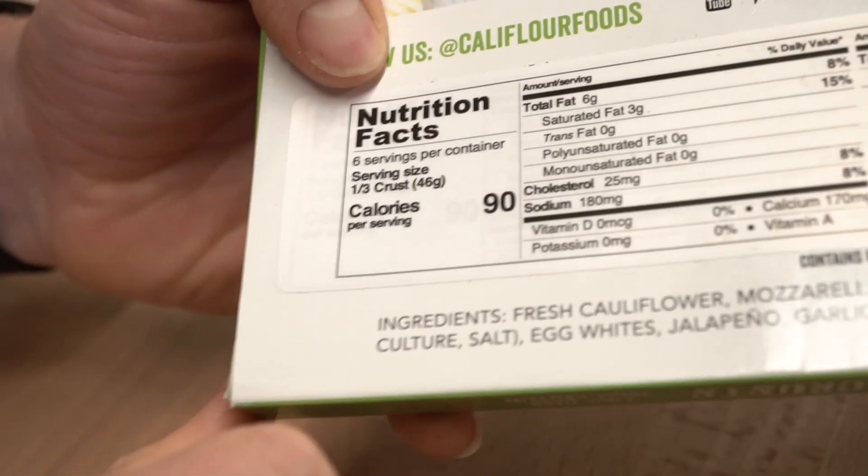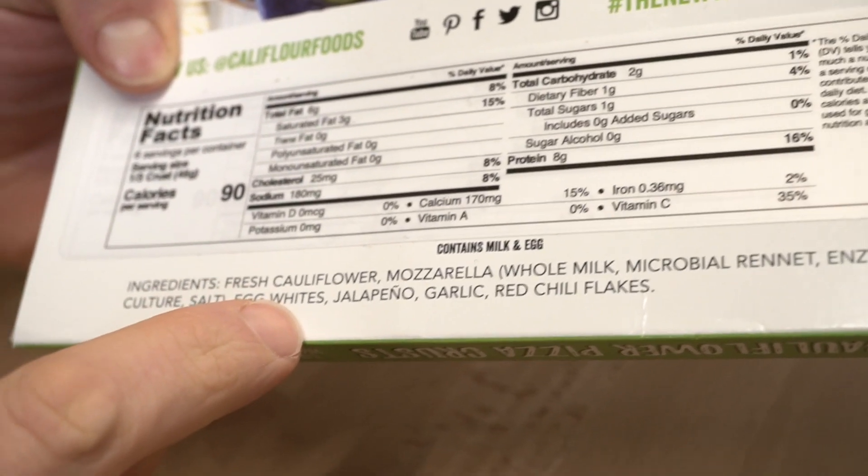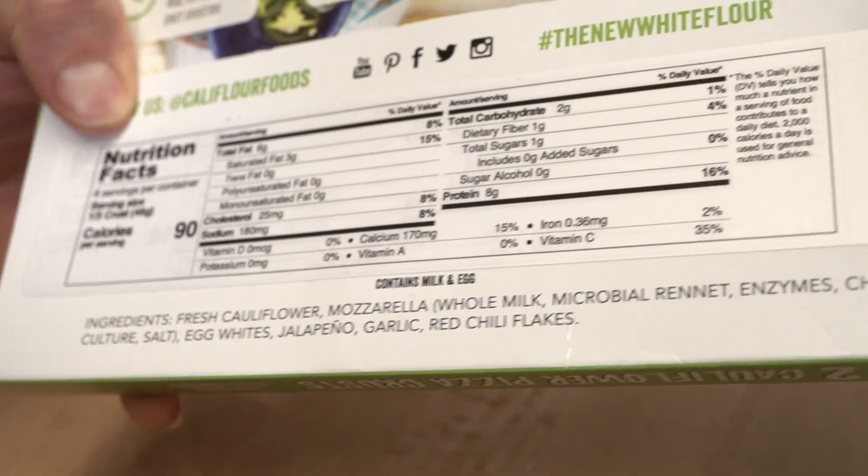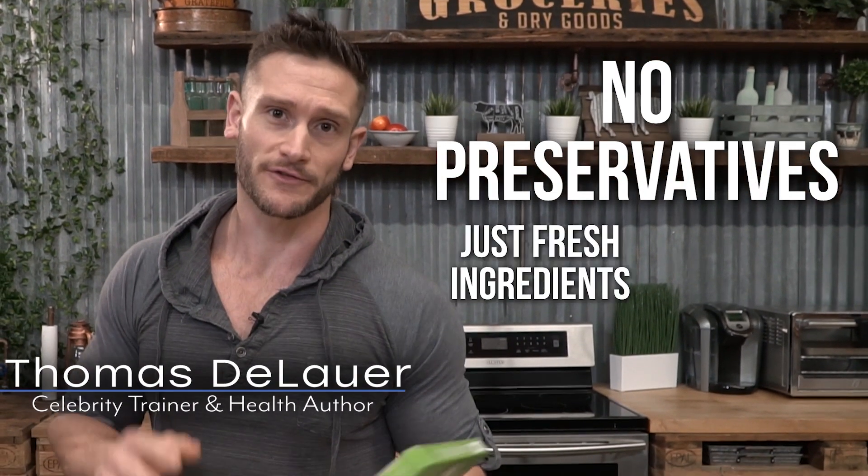Hey, come here, I'll show you something real quick. Look at the ingredients here: fresh cauliflower, mozzarella, egg whites, jalapeño, garlic, and red chili flakes. Do you see any preservatives in there? Nothing. Literally just fresh ingredients.